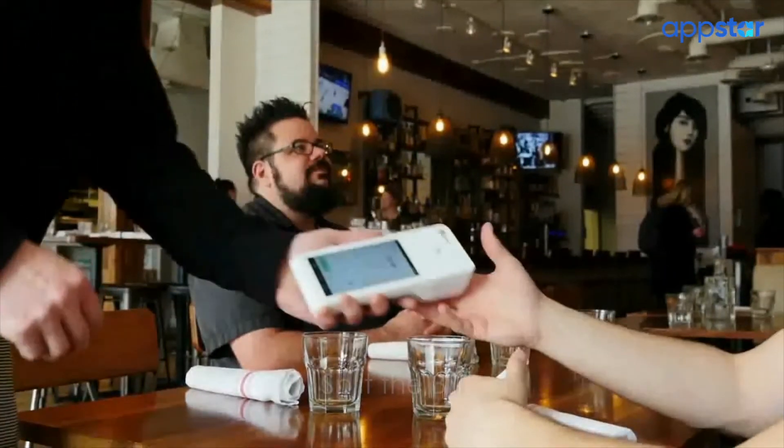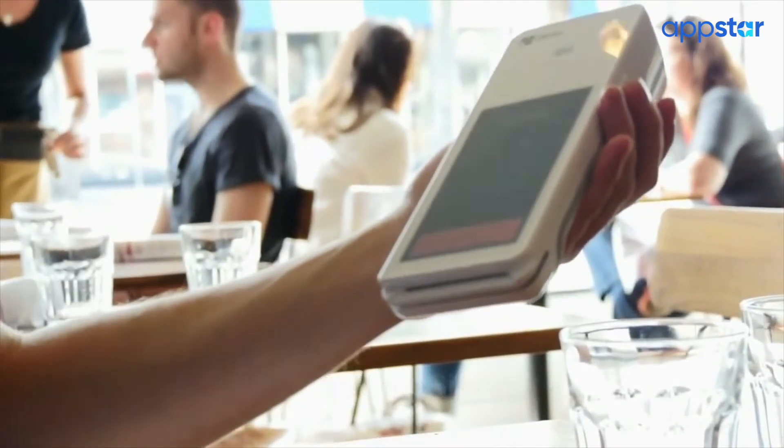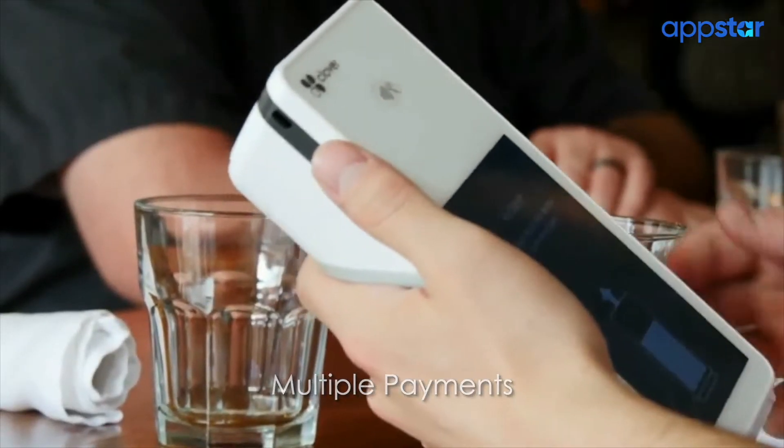Clover Flex also makes it easy to split the bill and accept multiple payments. It even has a built-in printer so you can hand over receipts immediately, or send the receipts via text or email for the more eco-conscious.